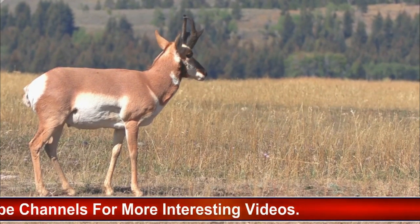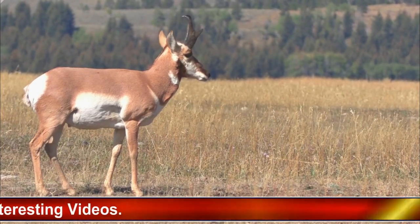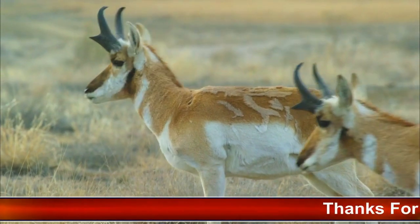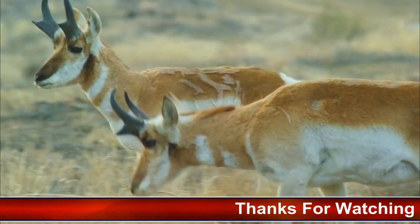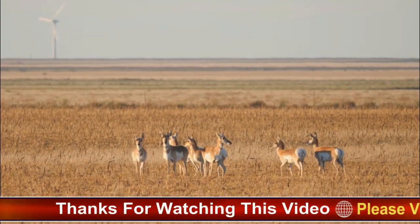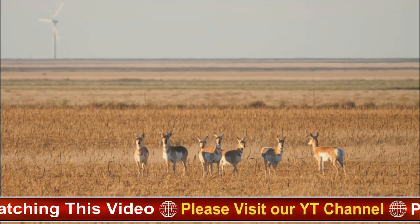Adult pronghorns have few natural predators, but they can fall prey to coyotes, wolves, mountain lions, and other large carnivores. Overall, the lifespan of a pronghorn antelope is influenced by a complex interplay of biological, environmental, and ecological factors, and can vary significantly from individual to individual.